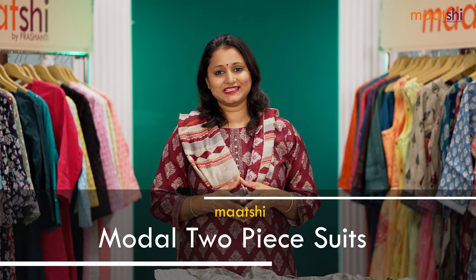Hey guys, welcome to Marchi and this is Brinda. In today's new arrivals we are going to see two-piece mudal silk suits, very classy and elegant pastel shades in two-piece sets. These are perfect to carry for work and as casual wear. I'm going to show you two designs and the colours available in these sets. Let's get started.